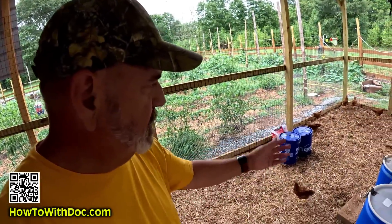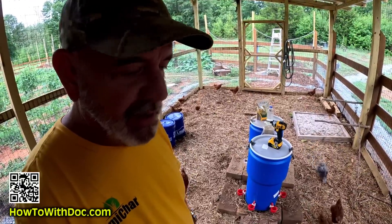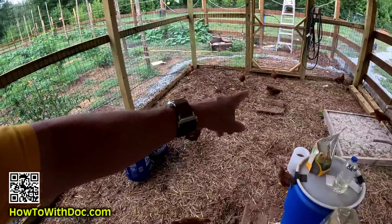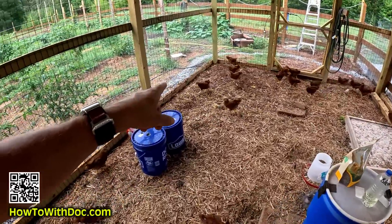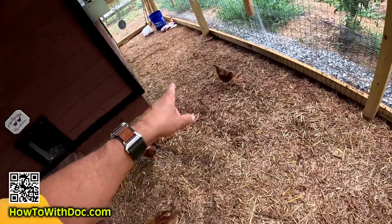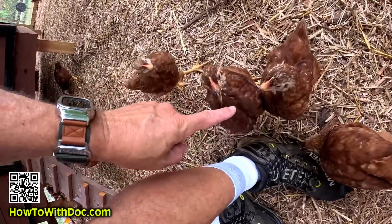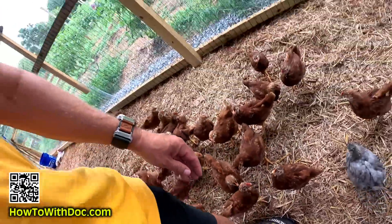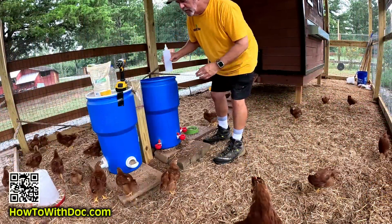A lot of people ask, aren't you worried about bugs in your chicken run or chicken house? You don't understand chickens — if they find a bug they will fight over it. Look at them, they're all chasing that one bird with the bug in its mouth. He's the leader with the bug.